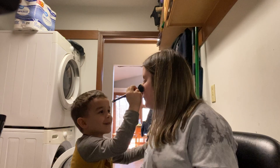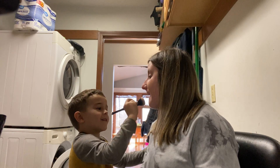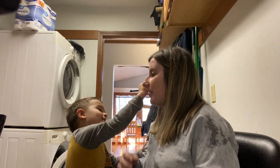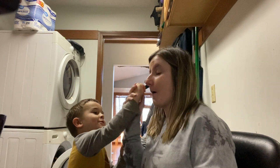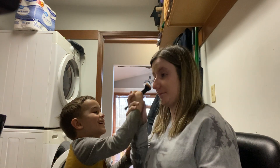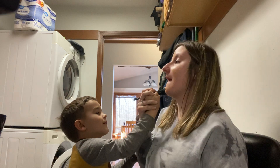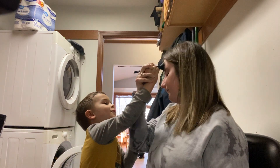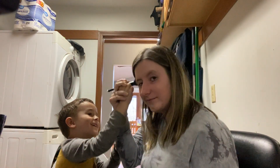Okay, right there. Keep going, you have to blend it a lot. Use the brush and brush it in. You're doing it — you're blending!